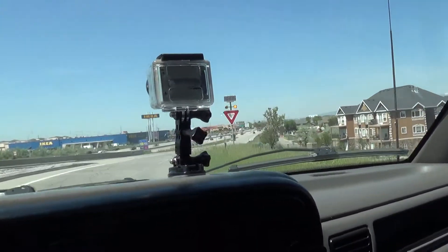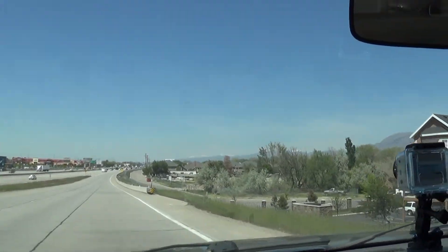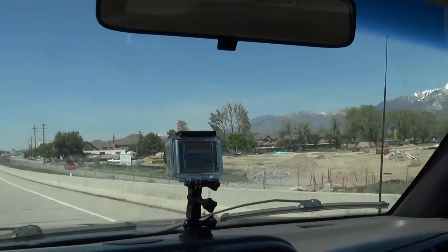Okay, this is getting on to I-15 northbound from Bangeter. I've got my GoPro camera on, dash-mounted cam.